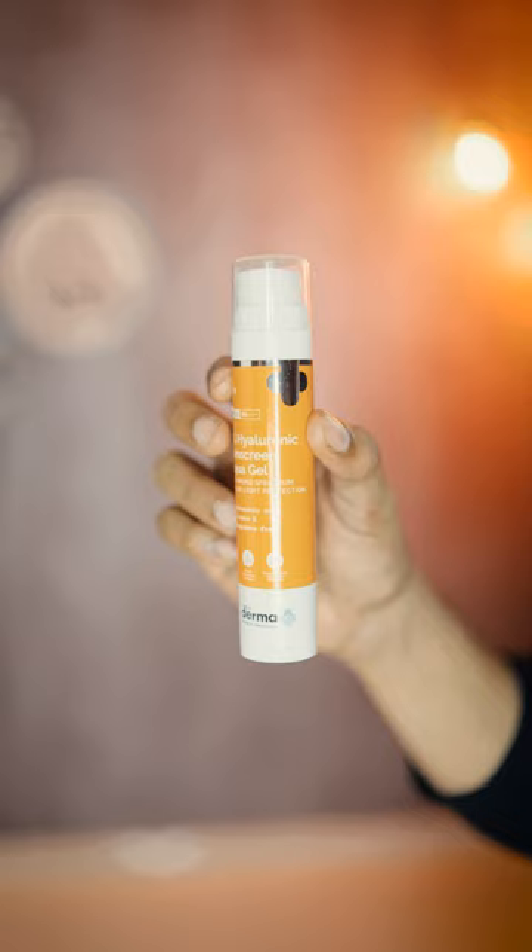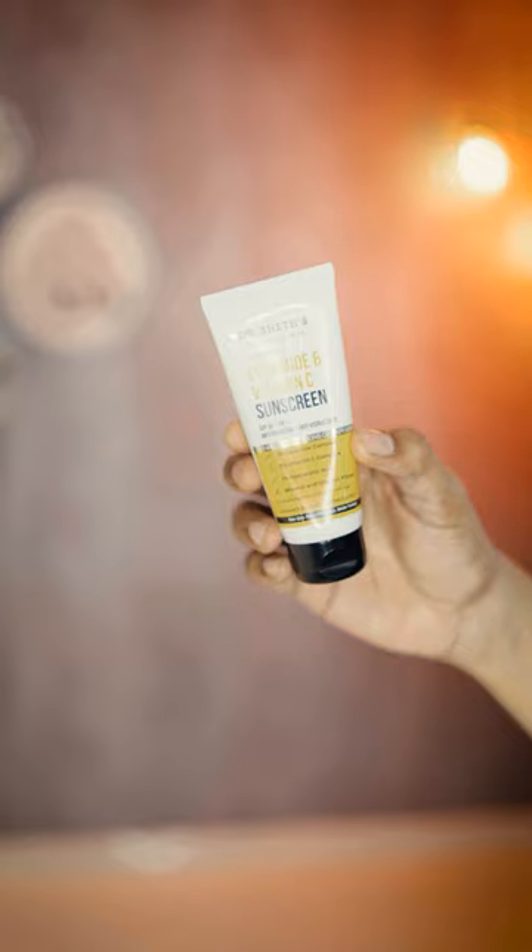Next one is Dr. Sheth's Ceramide and Vitamin C sunscreen with blue light protection. There are no harmful chemicals — especially no sulfates and parabens.